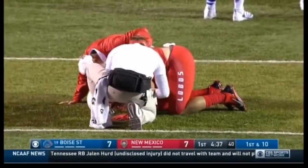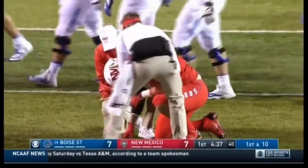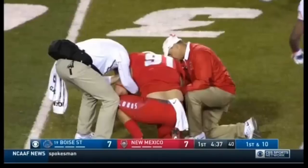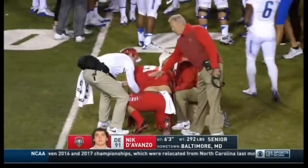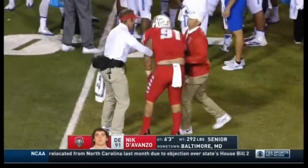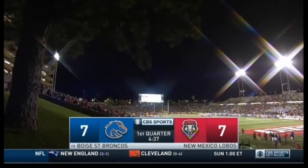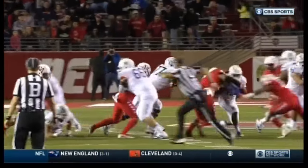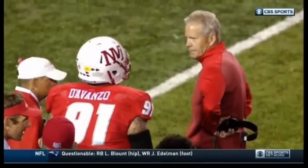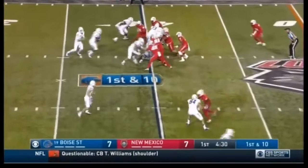Another Lobo is down on the field — it's a significant one for New Mexico. D'Avonzo, the defensive end, needing help from the trainers. Last two years have been wild between the Broncos and Lobos — 7-7 start here in the first quarter. Good injury news for New Mexico though — Nick D'Avonzo goes down on this play but appears to be okay, and you see Bob Davey coaching him up getting him ready to get back in.